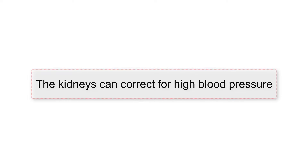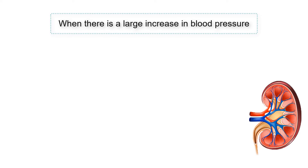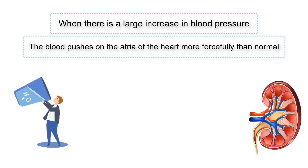The kidneys can correct for high blood pressure outside of the renin-angiotensin-aldosterone system. When there is a large increase in blood pressure, such as is seen with overhydration, the blood pushes on the atria of the heart more forcefully than normal.